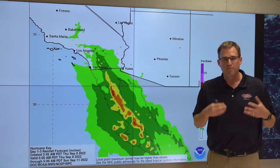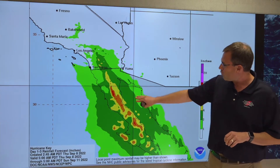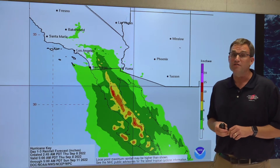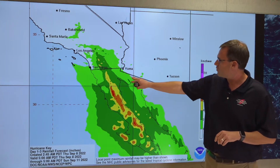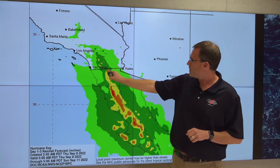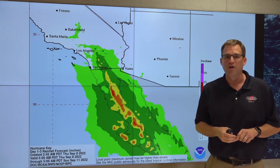Rainfall is probably going to be the biggest impact we're going to see from K. The rainfall forecast from today out through Sunday morning shows these orange and red areas with the potential for widespread totals of 6 to 10 inches across the Baja California Peninsula, with isolated totals as high as 15 inches. We could also see 2 to 4 inches with isolated amounts as high as 6 across northern portions of mainland Mexico and extending up into southern California, especially in the mountainous areas to the east of San Diego. In southwest Arizona, we could see 1 to 2 inch totals with isolated amounts as high as 4 inches.